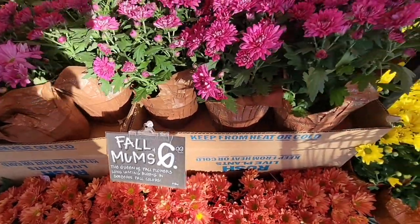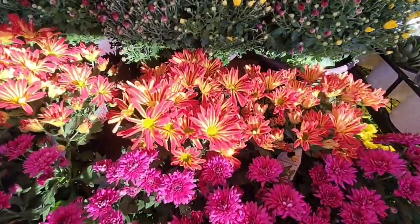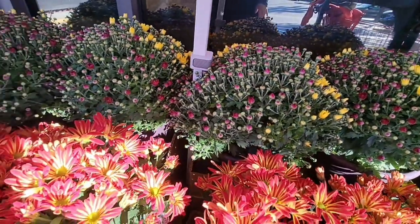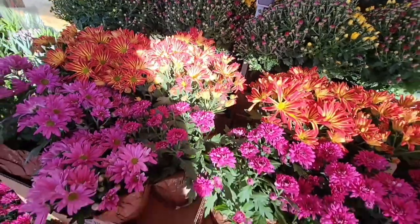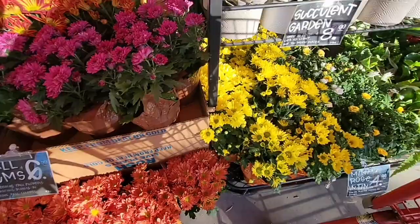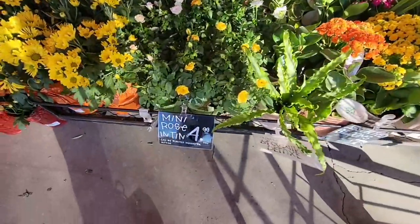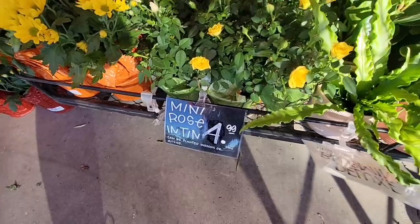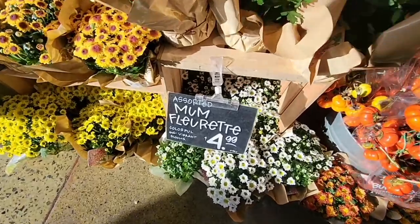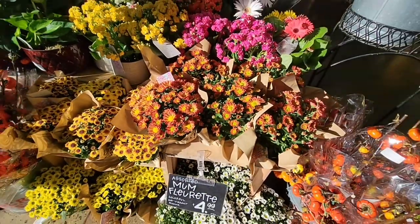The Fall Mums are $6.99. They're out in the front — you can tell the store is open. It's really early morning, which is one of my favorite times to come. Look at these, they are just so beautiful. There's so many choices right now. It really depends on the size of flowers you want. A lot of places have really great prices on these mums. And then look at this — the Mini Rose in the tent, $4.99. There's a choice between the yellow and the white, and oh, look at more of the mums. Those are so cute.